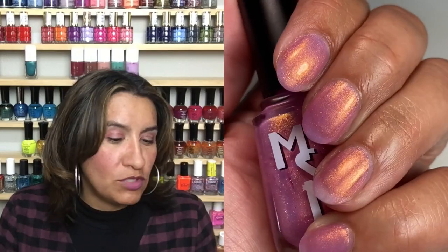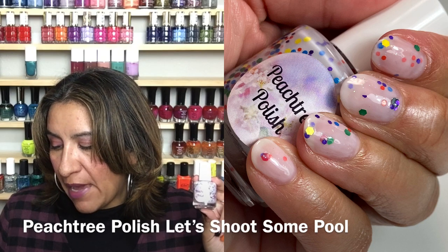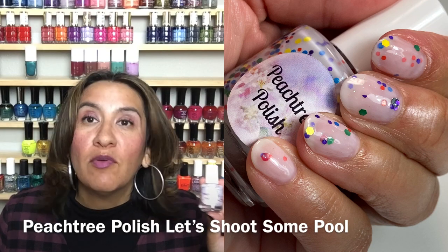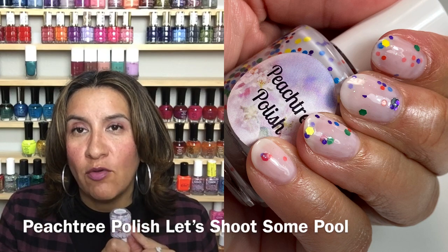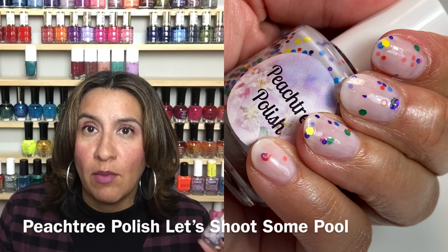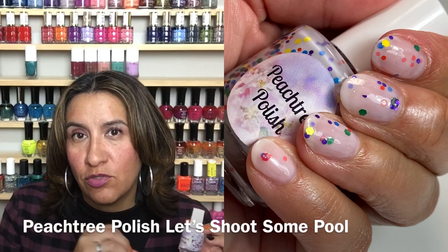Last up I have Peach Tree Polish — this is going to be 'Let's Shoot Some Pool.' This will be $12 and is inspired by billiards. The polish is a representation of pool balls: a white crelly with matte glitters in rainbow colors — red, green, yellow, blue, purple, and orange. There are also a few black glitters to represent the eight ball. There will be a cap of 100. I highly recommend putting this upside down for a few minutes before you polish, or sticking it in a pro shaker to get the glitters towards the top of the bottle. The formula was a touch on the sheer side, so I may put one coat of a nail line blur base coat or white underneath.